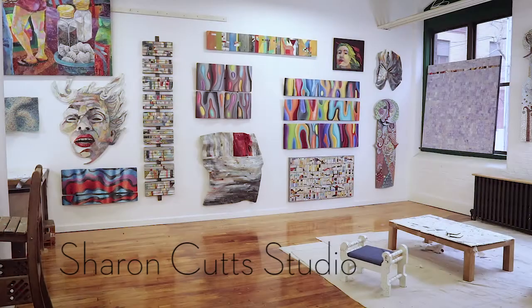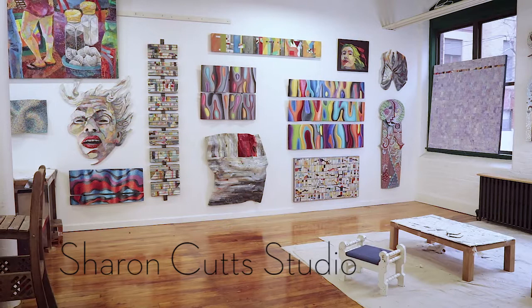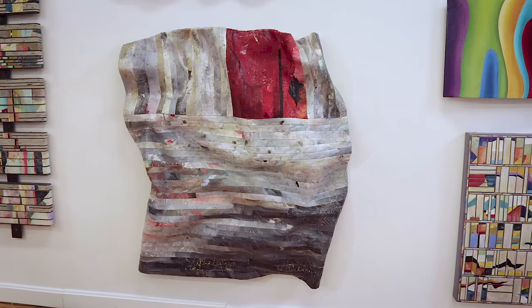My name is Sharon Cutts, and this is the way my studio in Pawtucket, Rhode Island looked on April 17, 2017, the day that filmmakers Bruce and Ruth McCabe came to visit.